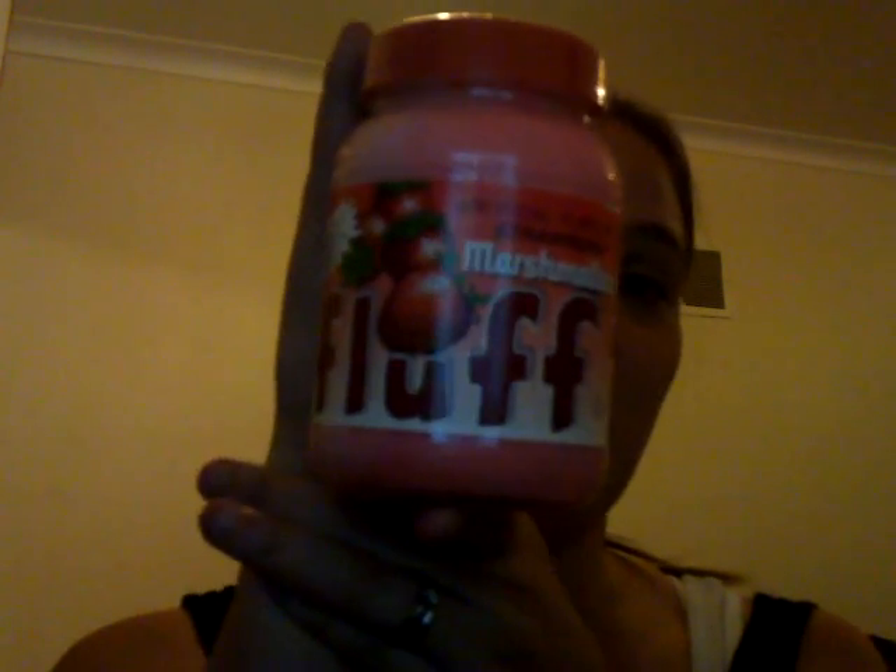I'll start off with the best one, which isn't makeup in any way but it's awesome. Does anyone remember Fluff? Please write in the box below! It is literally marshmallow stuff that you can spread on jam, or on toast, or crackers. It's so good. I bought this from TK Maxx — it was £2 for a whole big jar of Fluff. I used to have this when I was a kid and it was just really random that I found it.